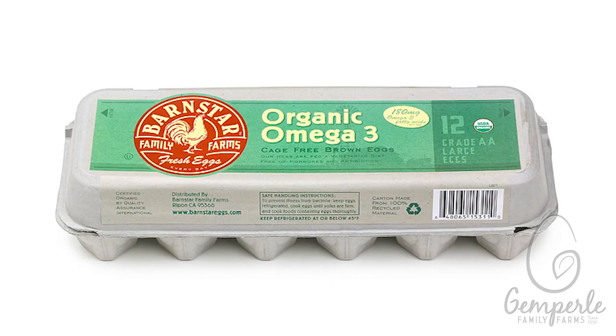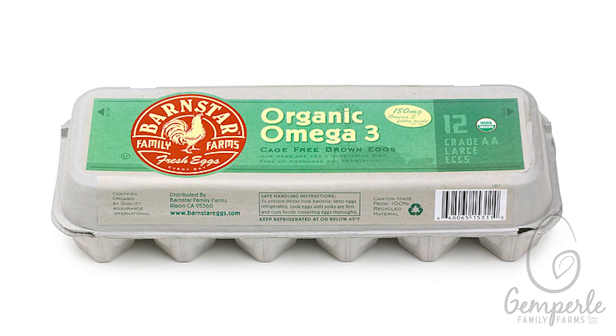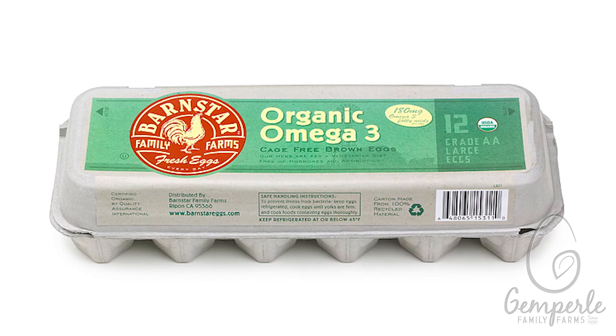When you see a carton of Gimperley eggs at your local grocery store, you can be assured that they do not bring along the heavy burden of a big carbon footprint. Our eggs are as environmentally friendly as possible. Gimperley Farms, bringing you top quality eggs for over 60 years.